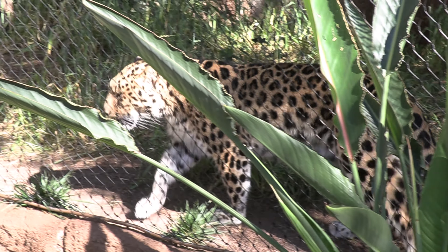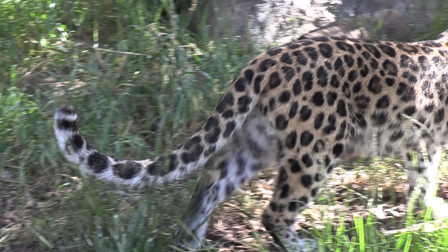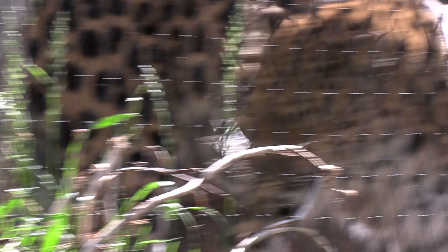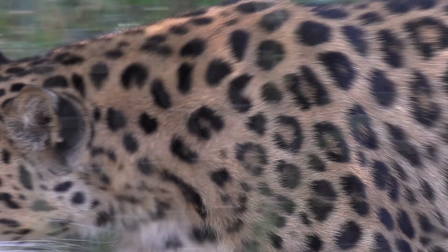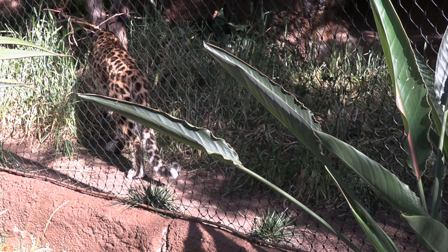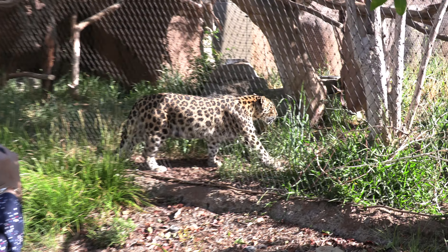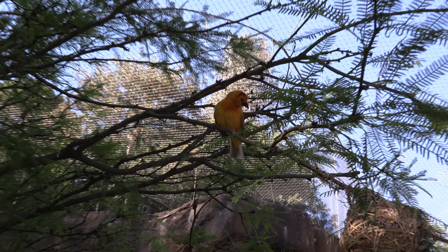This is a leopard — not a jaguar, my apologies. A leopard is one of the strongest cats by weight in the animal kingdom. This one is just going around; I believe this leopard doesn't have a mate, which is why it keeps pacing.